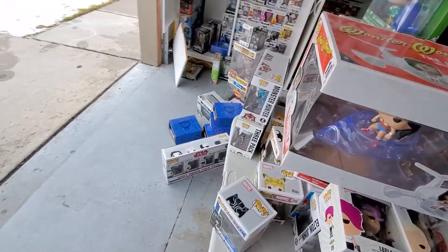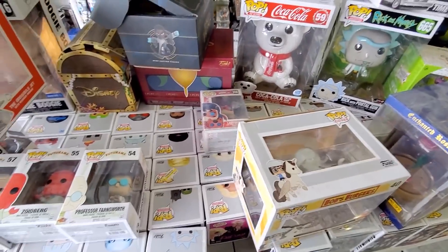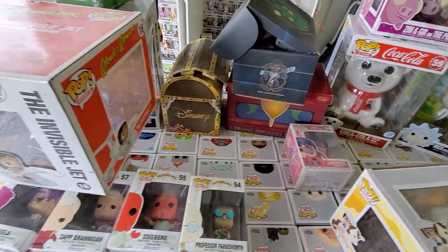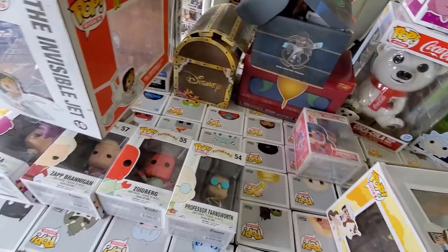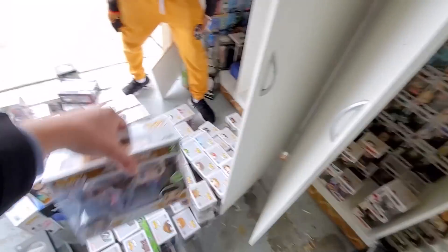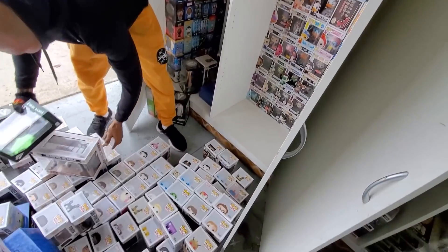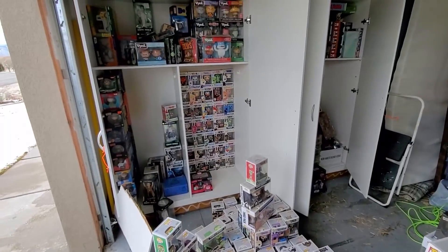Have you looked into Funko Sodas at all? Have you heard of those before? I've seen them but haven't really looked into them. They're really cool — they're starting to be pretty popular. The sodas are really big because they're like limited pieces; they'll only make like 8,000 of them and then they have a one-in-six chance of a chase, so that's why they're really big. Oh, that's cool — I like stuff like that. Oh, you have this one! This is one I've been looking for too — you a big Parks and Rec guy? Yeah, I love Parks, they're pretty hilarious. Oh my gosh, you've got tons of stuff!